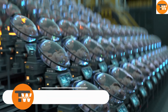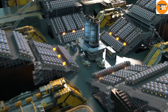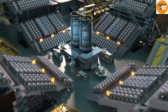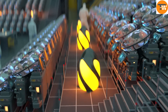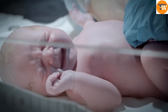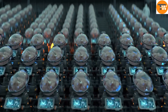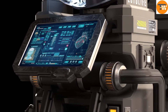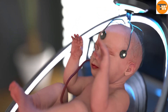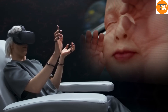EctoLife: artificial wombs for a new era. Imagine a future where childbirth doesn't require a mother's womb. EctoLife, an advanced artificial womb concept, is designed to change the way we think about parenthood. This groundbreaking innovation creates a highly controlled environment for fetal development, offering a new way for babies to grow safely and healthily. Inside these artificial wombs, everything is carefully regulated — temperature, oxygen levels, and nutrient delivery are all monitored and adjusted in real time.